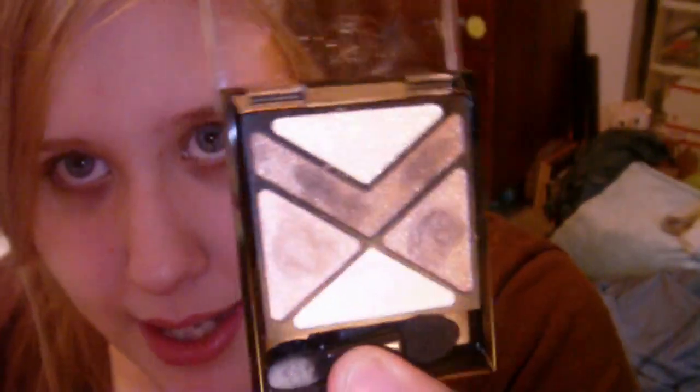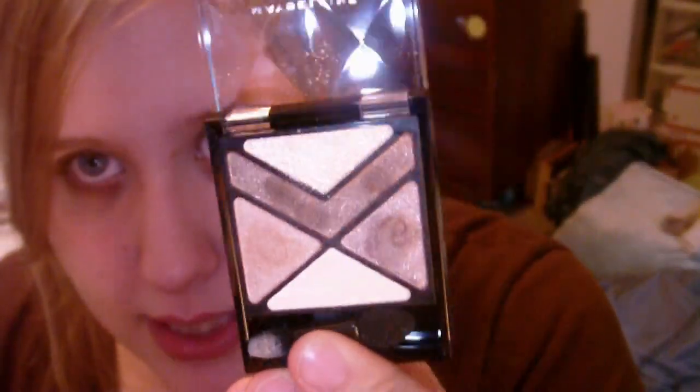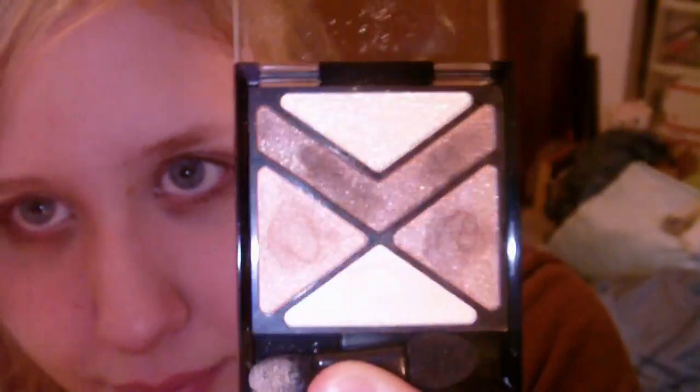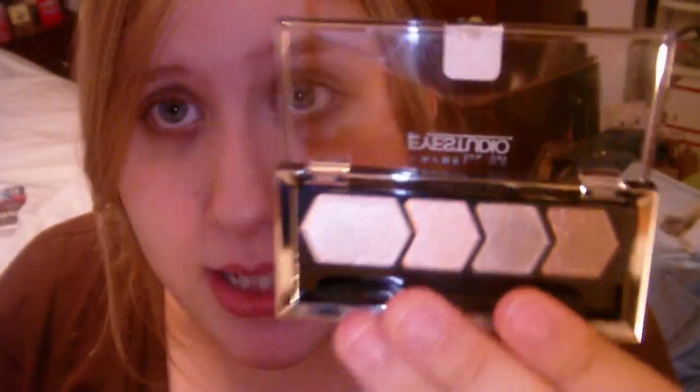This one is called Caffeine Rush and it's so beautiful. I love this little palette — it's my anti-drug, even though it's like a drug in itself. This is what it looks like. And these eyeshadows in here, though differently shaped, are exactly the same as in the limited edition Alluring Almond.